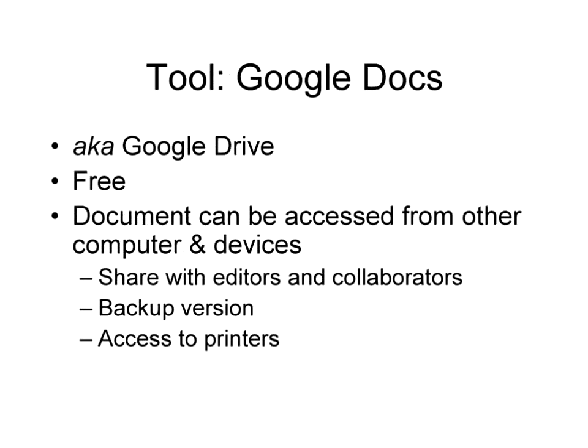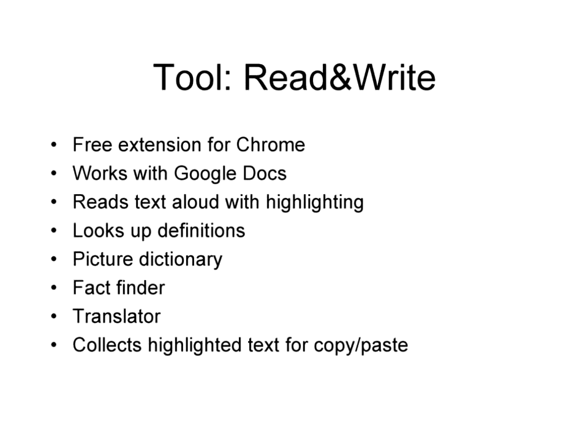Google Docs has been around for a while and is now known as Google Drive. What we like about it is it's free. When you're writing in Google Docs, your document can be accessed from any other computer. If you're using your iPad to take notes and need to print them out later, that makes it easy. You can share documents with other people, it's great for backing up material. But what we really like is this add-on tool called Read&Write, which is free.